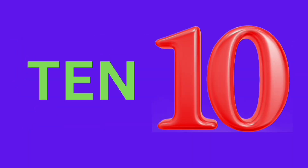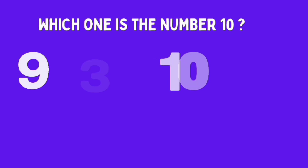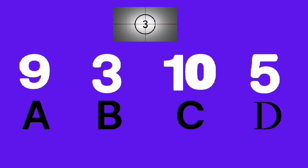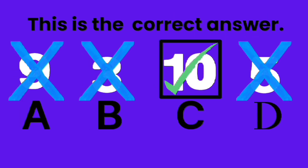Ten, ten, ten balls. Which one is number ten? A, B, C, D. Good job, C is the correct answer.